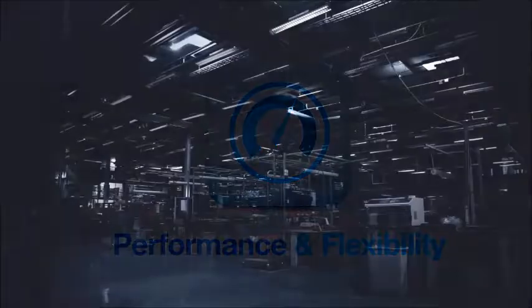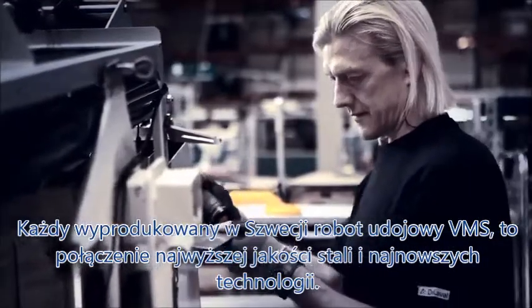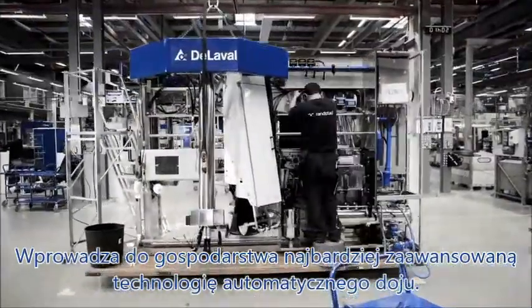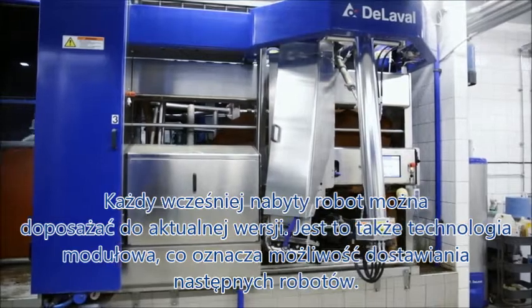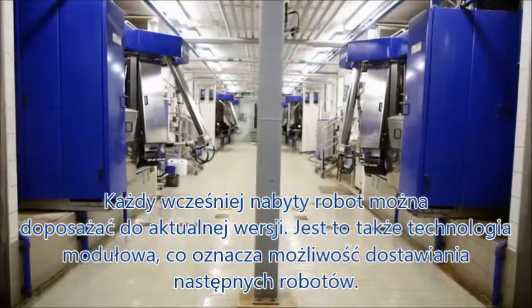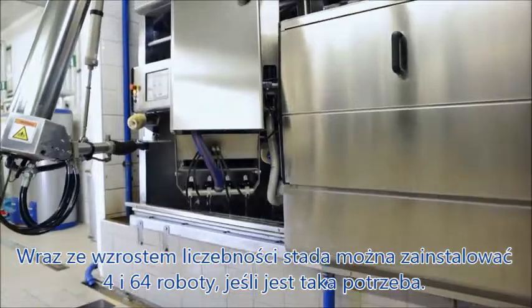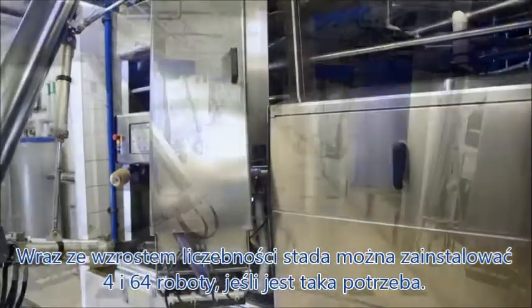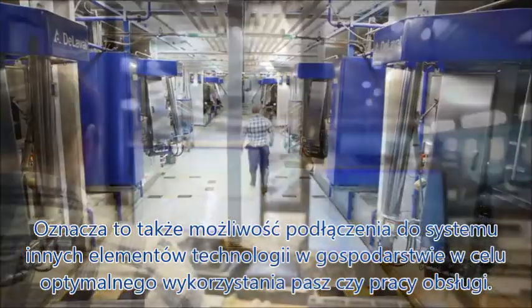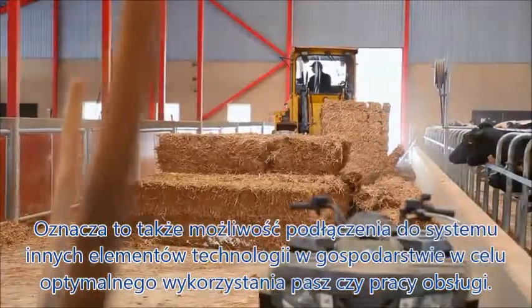Each VMS is assembled in Sweden, combining the finest steel and latest technology to deliver what is proven to be the ultimate automatic milking solution. The VMS is fully upgradable, so you will always have access to the latest technology. It's also a modular milking solution, which means that you can install and connect more VMSs as your farm grows, be it four or 64 VMSs you may need, keeping everything connected to the farm management software to ensure control over labor, feed, and milk yield.